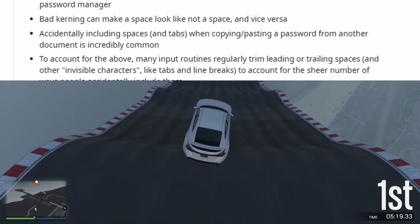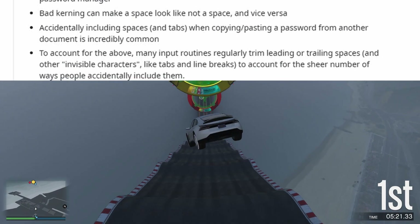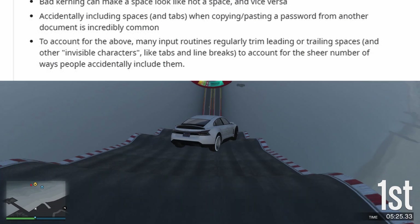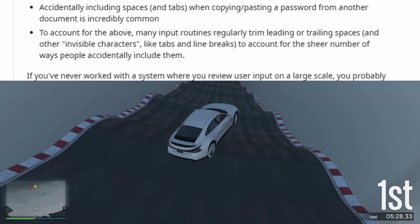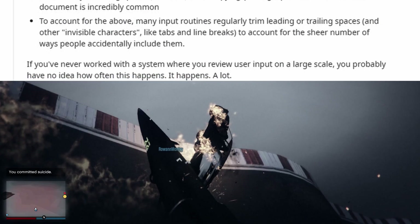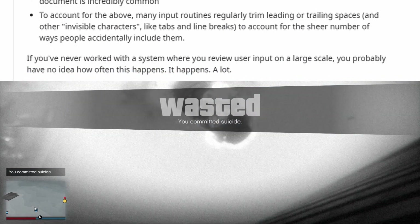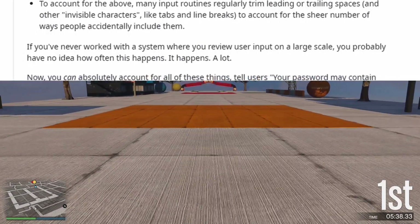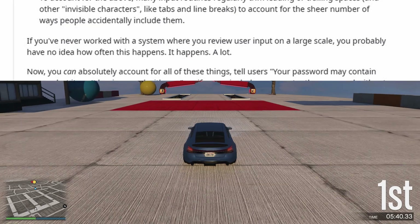To account for the above, many input routines regularly trim leading or trailing spaces and other invisible characters, like tabs and line breaks, to account for the sheer number of ways people accidentally include them. If you've never worked with a system where you review user input on a large scale, you probably have no idea how often this happens. It happens a lot.